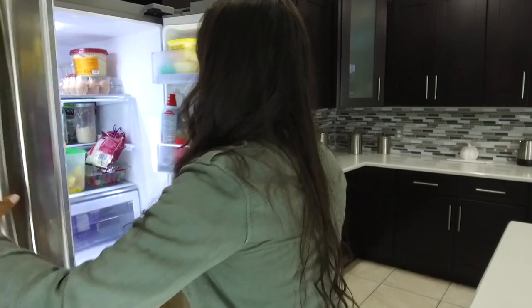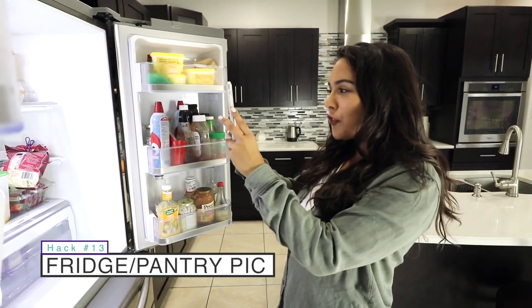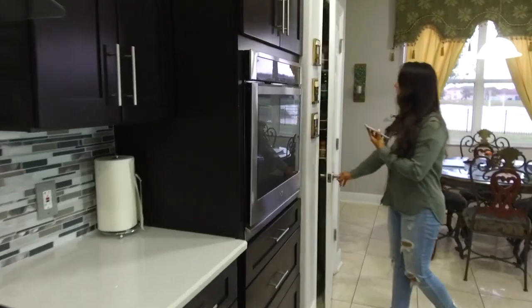If you're forgetful when you go grocery shopping, here's a hack to save you time. All you gotta do is take a picture of your fridge and pantry on your phone before you go grocery shopping. Trust me, you'll never forget anything ever again.